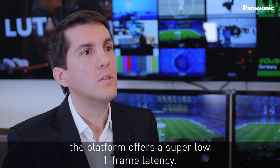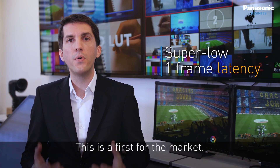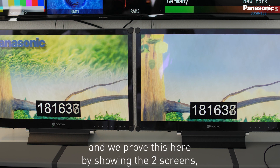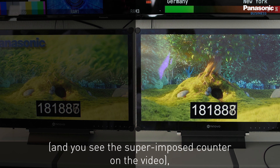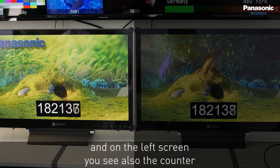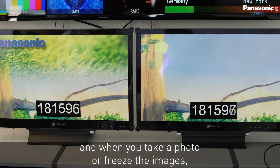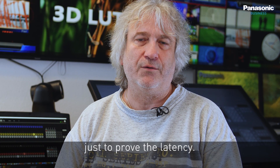Last but not least, the platform offers a super low one-frame latency — a first for the market. Processing time through the system is down to one frame only. We are proving this here by showing two screens: on the right screen, the signal comes straight from the server with a superimposed counter; on the left screen, you see the same counter but with a Panasonic logo and a soft edge wipe applied. When you freeze both images in parallel, you will see there is an offset of only one frame, proving the latency.